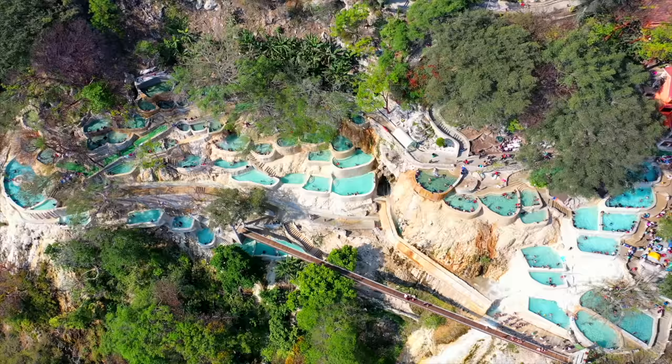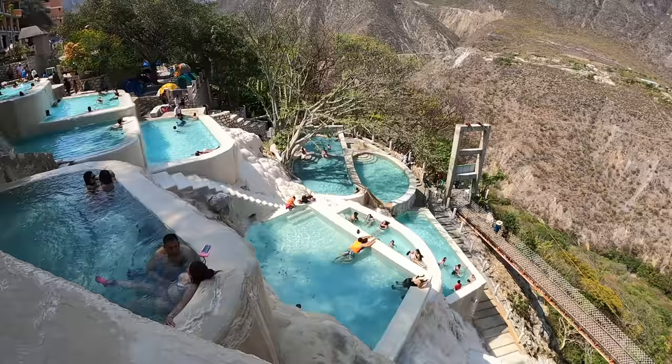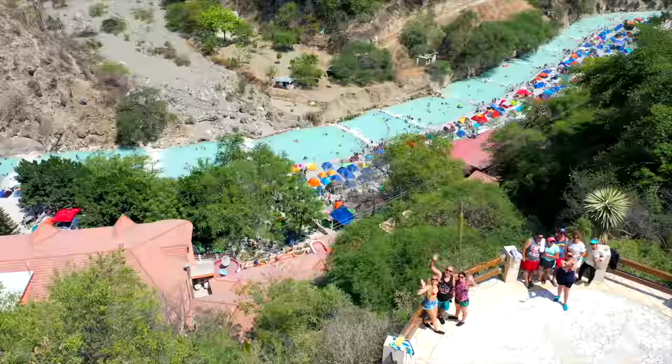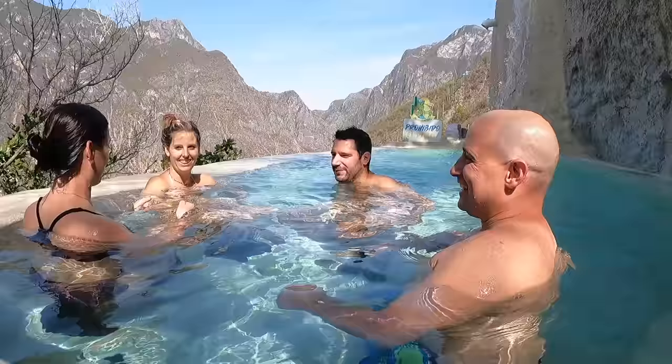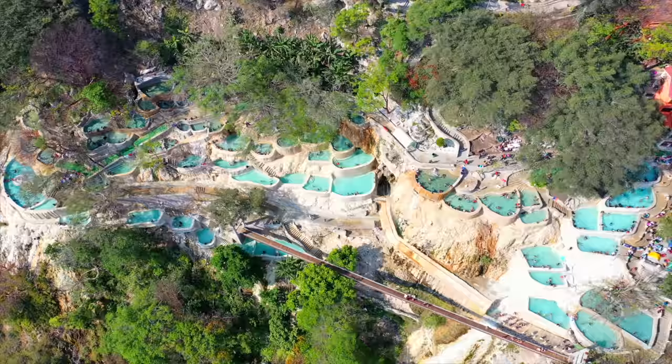Hola! Bienvenidos! Welcome to stunning Grutas de Tolentango! Good morning Country Collectors! Today we are going on an adventure. We are leaving Mexico City and heading to Las Grutas de Tolentango. It's gonna be an amazing time and the best part is we get to share it with our good friends Ruben and Laura. Before we get started make sure to hit that subscribe button and ring the bell so you don't miss out on any of our future adventures. Let's hit the road!